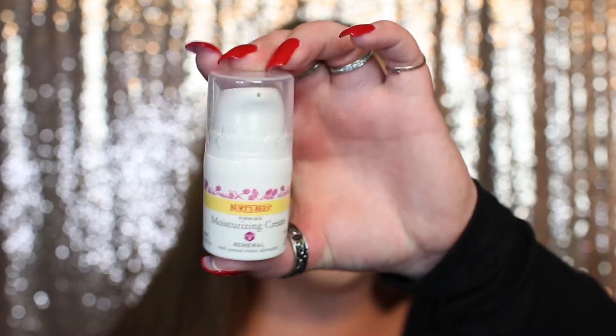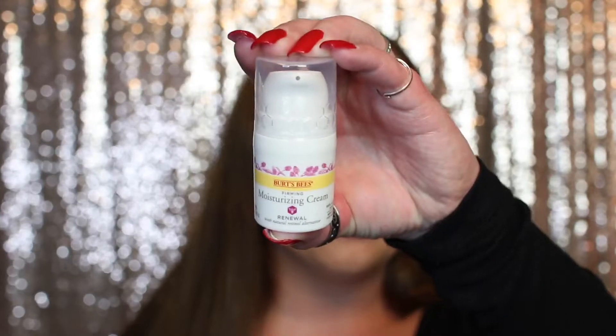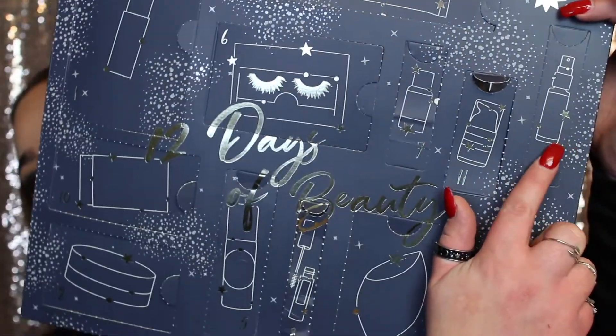Day number eleven is the Burt's Bees Affirming Moisturizing Cream — renewal with natural retinol alternative. You get 0.5 ounces, which is 14.1 grams. It's very light, and I definitely love a nice light moisturizer, so I'm really excited to try this out.